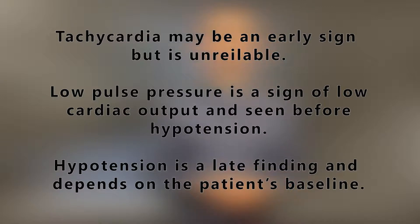As hemorrhagic shock progresses, the patient will develop several clinical findings. Tachycardia may be an early first sign, but the absence of it shouldn't be relied on. As we've mentioned in the shock lecture, a decrease in pulse pressure is an indication of low cardiac output and will typically be seen before there's any decrease in blood pressure. Hypotension eventually occurs, but this tends to be a later finding and really depends on what the patient's baseline blood pressure is and their ability to compensate.